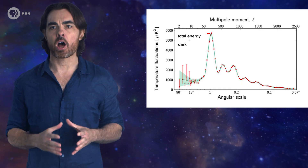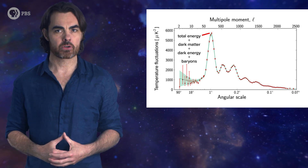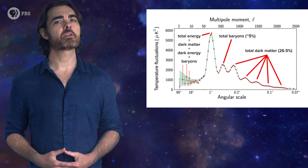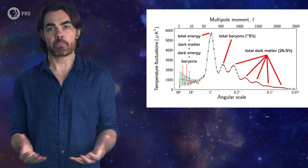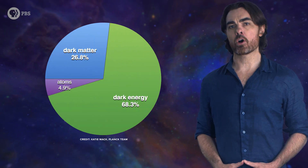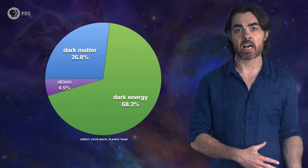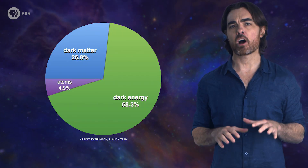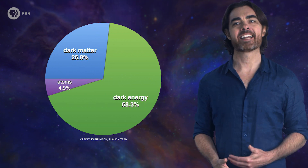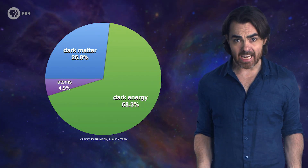Let's bring all this together. The size of the spots in the first peak tells you the total amount of dark energy, dark matter, and baryons. The second peak gives you just the amount of baryons. And the higher peaks give you the amount of dark matter. Combining this, we can separate the relative contents of all three components, extrapolate to the modern universe, and we get that baryons constitute only 5% of the mass and energy — that's all of the atoms in all of the stars in all of the galaxies, basically everything you can see. The remaining 95% is the so-called dark sector: dark matter is 26.5%, and dark energy is a whopping 68.5%.